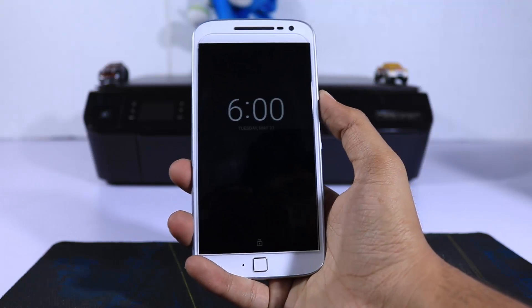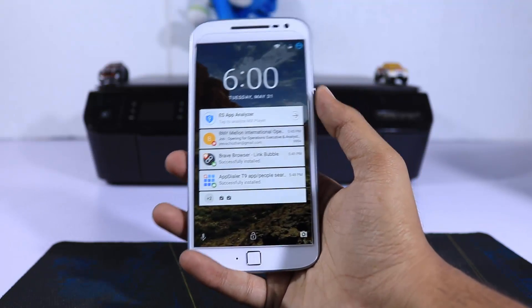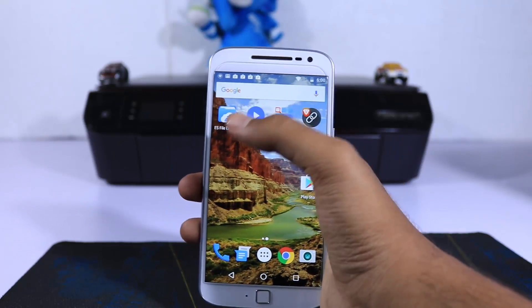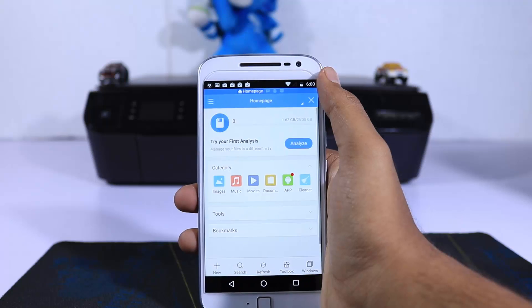These are the most basic apps you should be using on your phone. If you want to use more cool apps like this, then watch my must-have apps video for Redmi Note 3 — I'll try to leave a link for that in the description area.